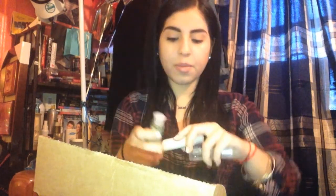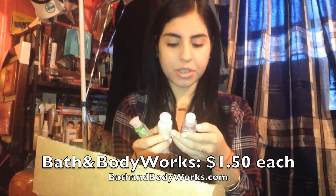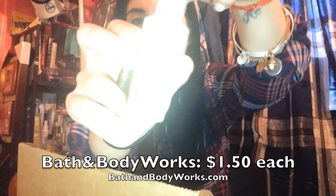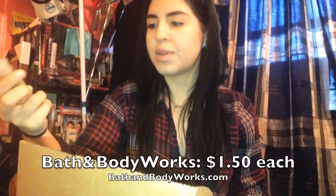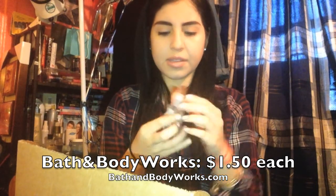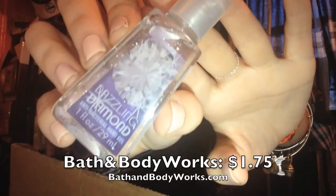The last few things in here are little items, all by Bath & Body Works. We have a coconut lime body gel and a white citrus hand lotion. There's also what I think is a Bath & Body Works hand sanitizer — I love hand sanitizers and this one smells amazing.